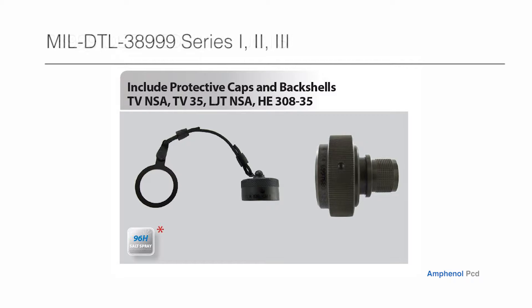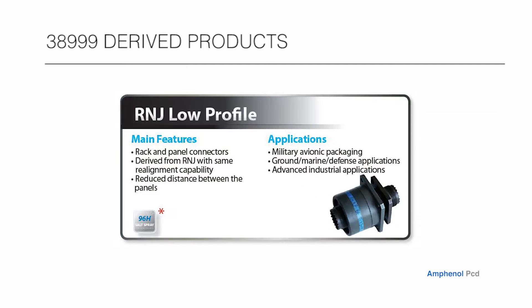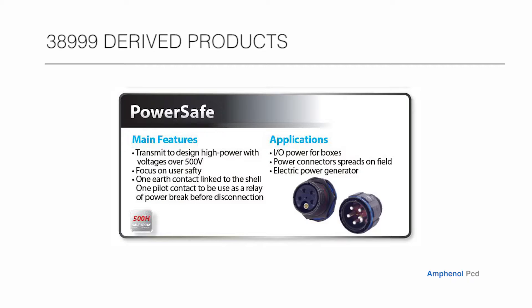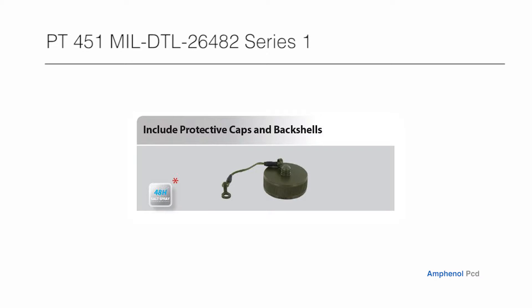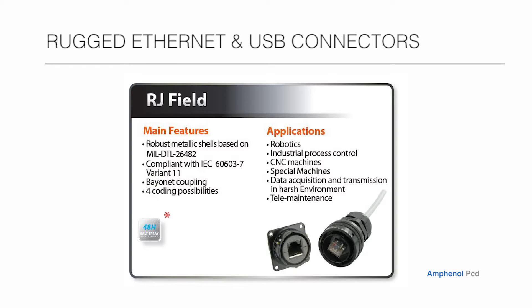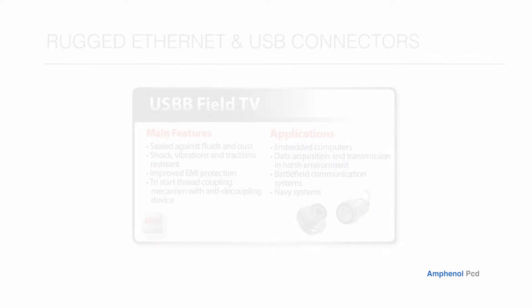38999-derived products: R&J, R&J low profile, SC-39, PowerSafe, PT-451, MIL-DTL-26482 series 1, PT-451 including protective caps and backshells, rugged Ethernet and USB connectors: RJ field, RJ field TV, USB field TV, USB B field TV, including protective caps and backshells.